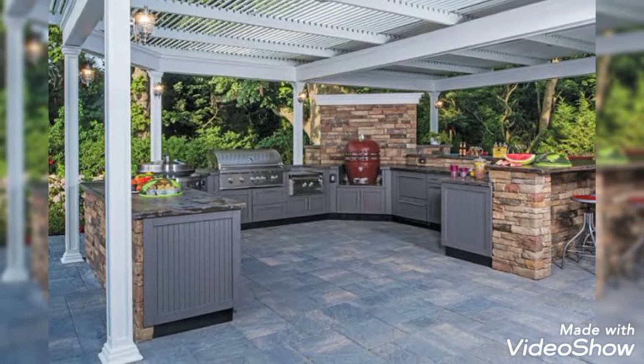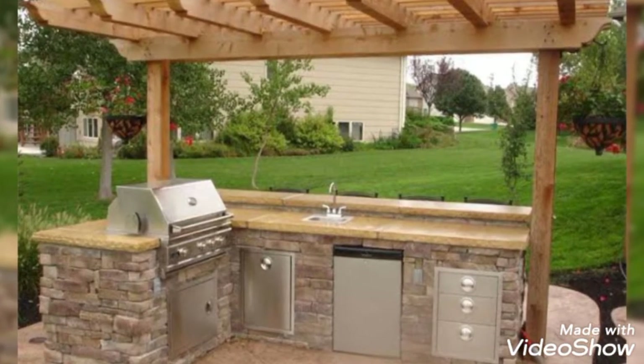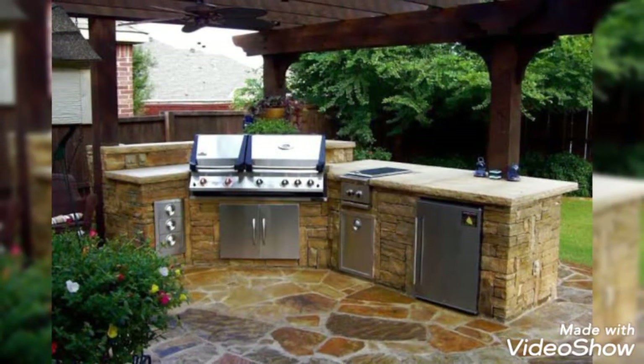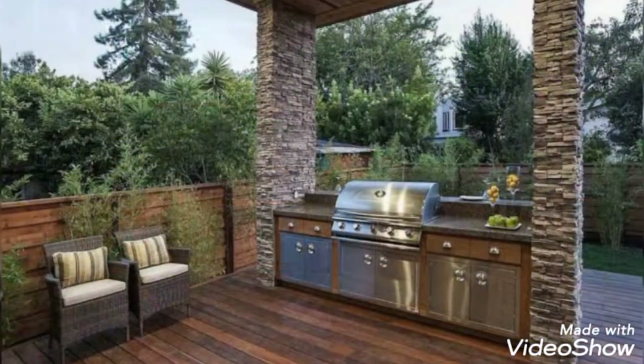If cooking outside with all the essentials at your fingertips is your idea of domestic bliss, then consider building an outdoor kitchen of your own. These ideas will help you a lot.